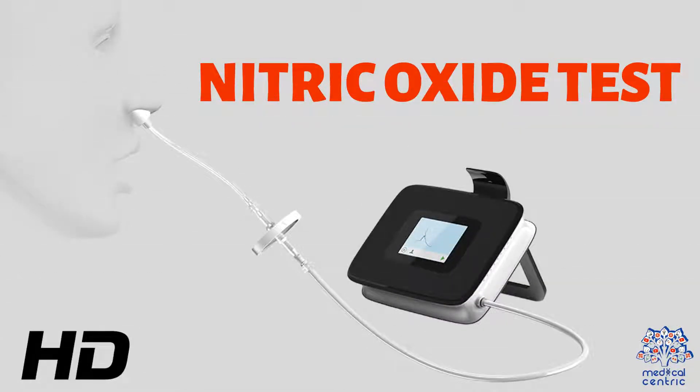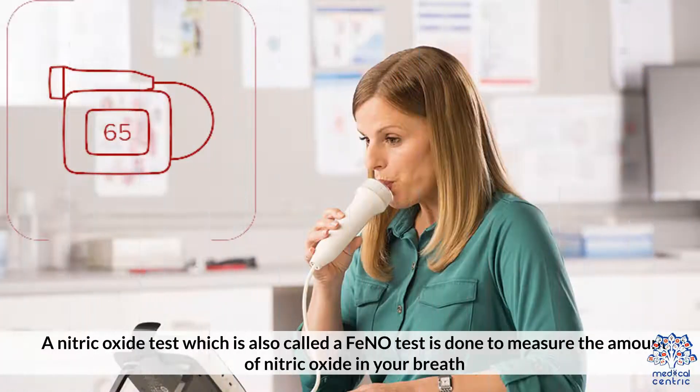Today's video topic is the Nitric Oxide Test. A Nitric Oxide Test, which is also called the Pheno Test, is done to measure the amount of Nitric Oxide in your breath.